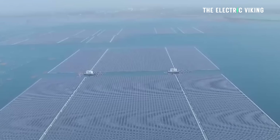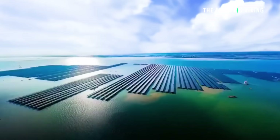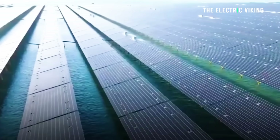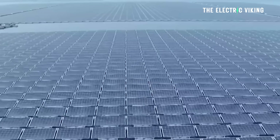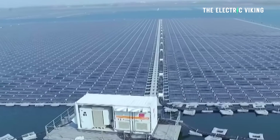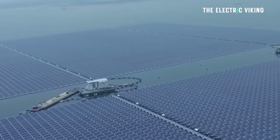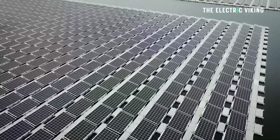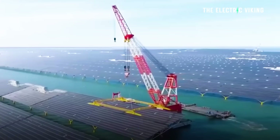Its offshore location improves performance, with cooler air and reflected sunlight actually increasing power generation, and also helping to cool down the water underneath — which is likely to bring more fish. According to project data, tilting the panels at 15 degrees and positioning them above the ocean improves efficiency by 5 to 15% versus an onshore solar plant.